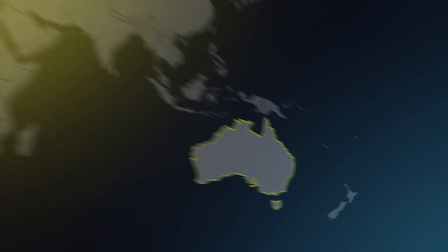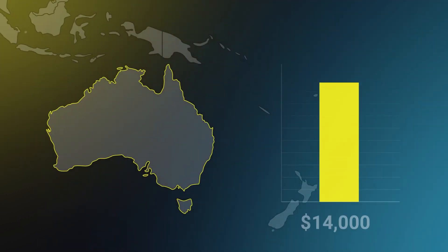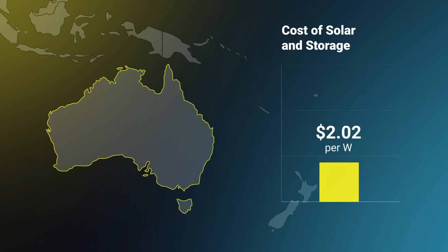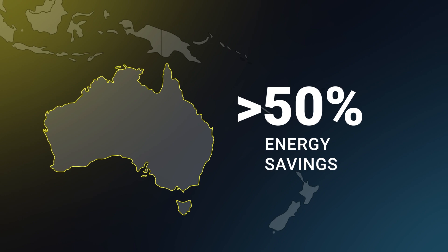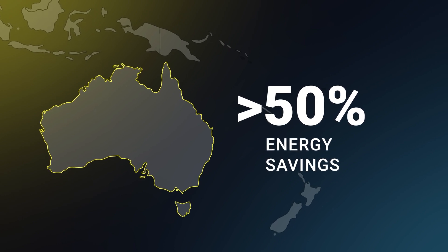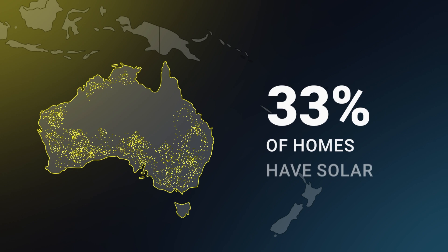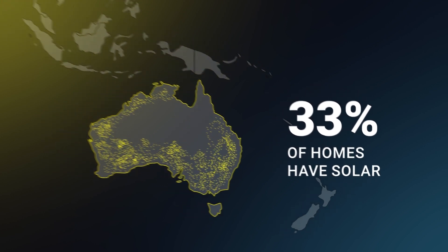In Australia today, the average seven kilowatt solar system with a seven kilowatt hour battery costs just $14,000 US dollars — that's two dollars a watt. You can sell it on Tuesday and install it on Wednesday. No red tape, no permitting delays. The result? Aussies are saving more than 50% on their household energy bills. In just 10 years, solar penetration jumped from 7% to over 30% nationwide, and it's over 50% in many parts of the country.